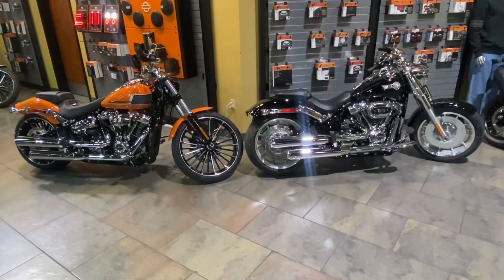What I'm going to do now is go over some exclusive features that each bike has. I'm going to go over how they ride, how they handle, torque, wheelbase, seat height — all of those good things. If you want to know more about the 2023 Breakout and the 2023 Fat Boy, continue with the video.